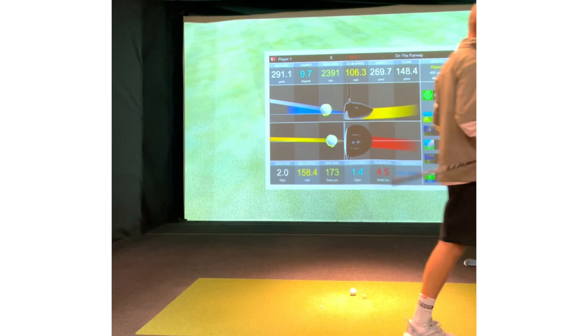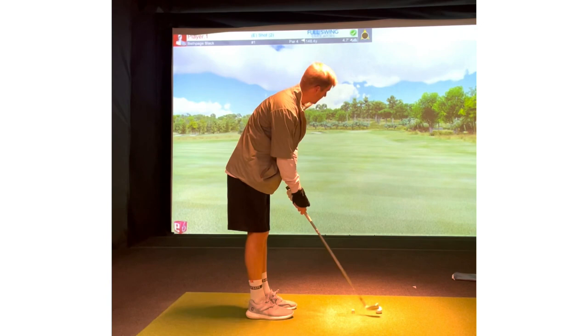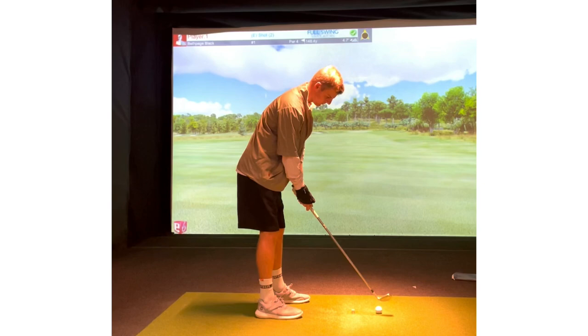We've got 148 yards to the flag. I'm going to be putting on it because the green is pretty flat. This is a pretty straightaway hole, so let's see if I can stick one close.